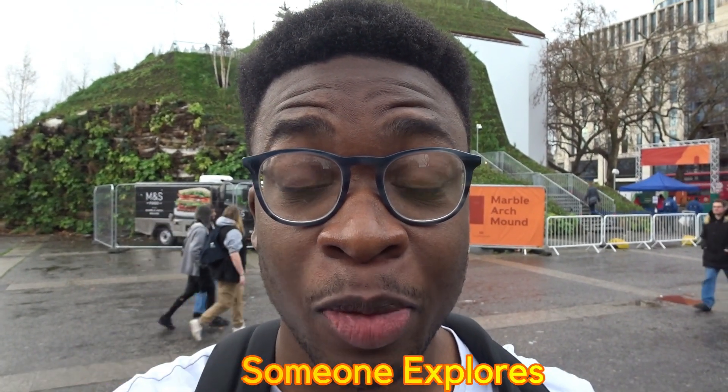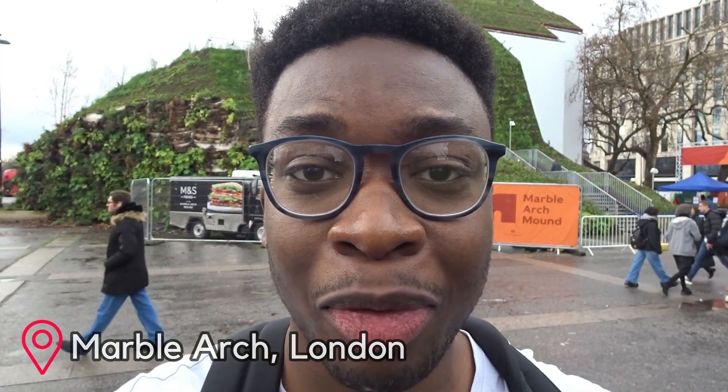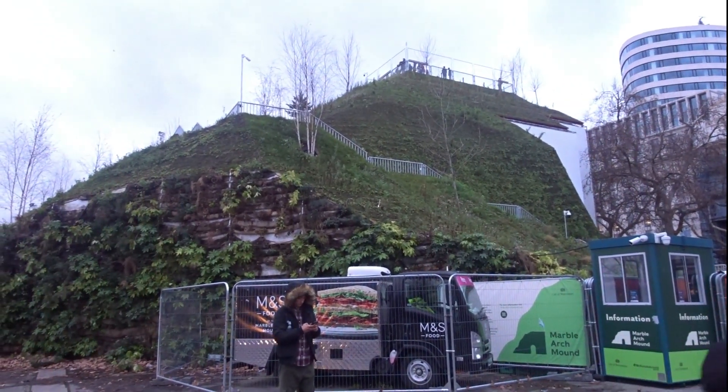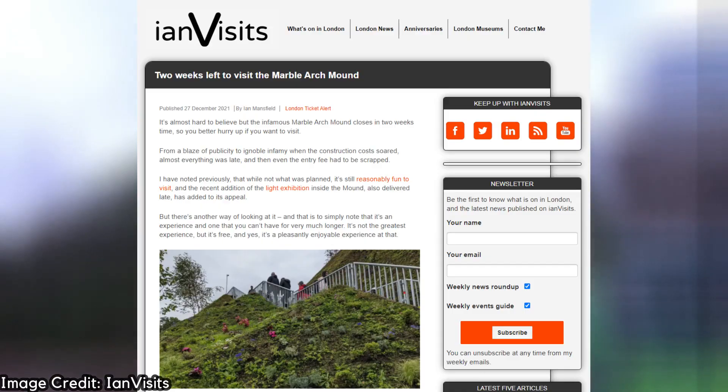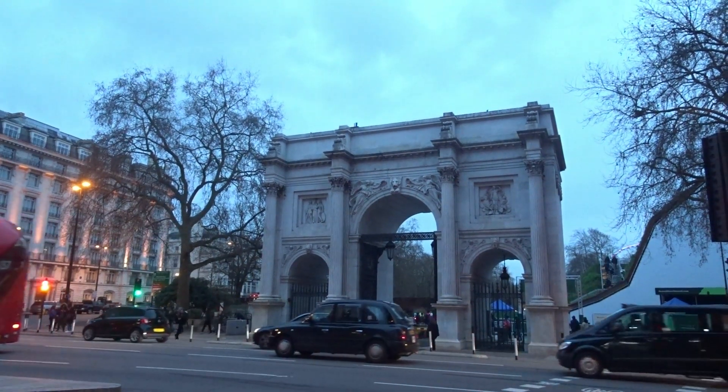What's up, it's your boy Someone Explores back again and in today's video I'm going to be going up the Marble Arch Mound before it closes. I've heard a lot of things about this so I was just like, why not drop by, see what it's all about, see if it's worth the hype — well, there was no hype anyway. I was scrolling the interwebs the day before when I noticed that the Marble Arch Mound was closing on the 9th of January, so I wanted to have a look and see what all the chat was about.